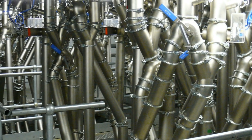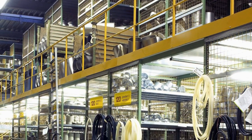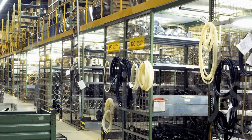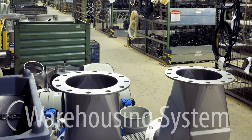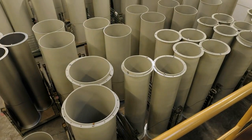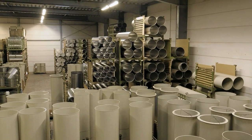That's what makes our pipework system so successful. A modern warehousing system guarantees fastest availability of our product range. We keep over 5000 items in stock for instant delivery to our customers.